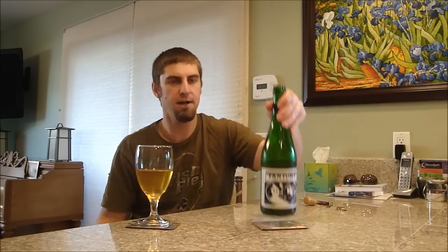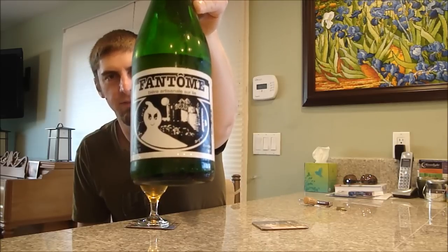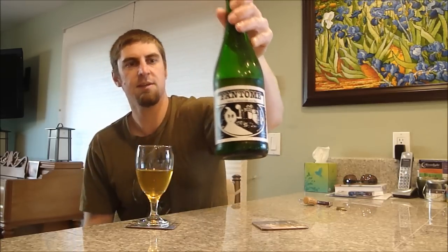Highly recommend picking it up if you can find it. It seems like Fantome is getting harder to find — at least this regular saison — because it's so highly regarded. Some of their other limited special one-offs can be tricky to find too, but it seems like their Christmas saison always sticks around a while for some reason. Highly recommended — Fantome Saison.